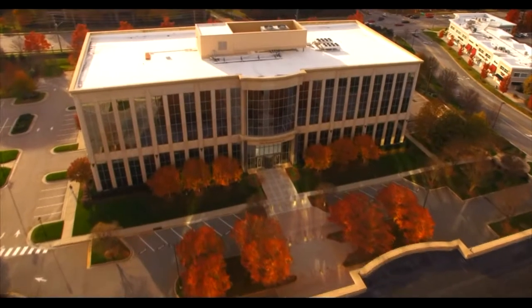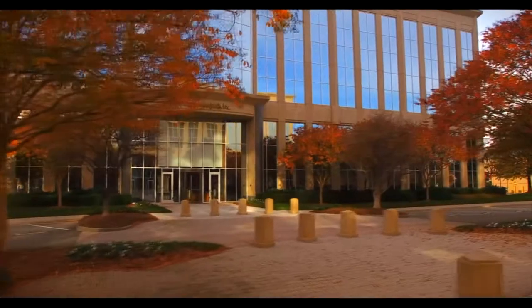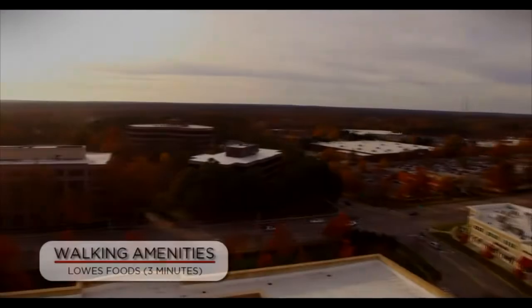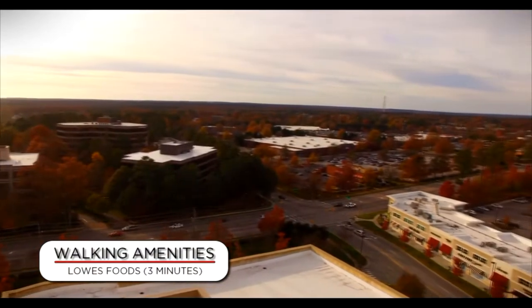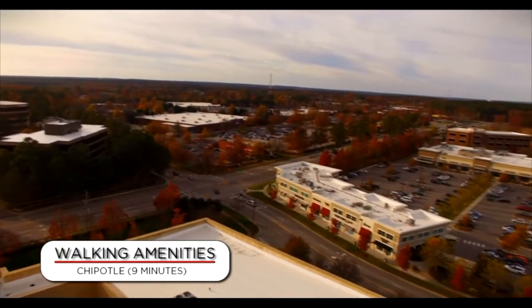The Colonnade 2 boasts 126,926 square feet of Class A move-in ready office space that truly has it all. Standing five stories tall, the Colonnade 2 overlooks the intersection of Six Forks and Strickland Road and provides easy access to Highway 540.